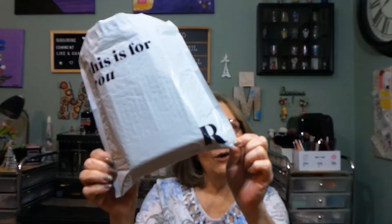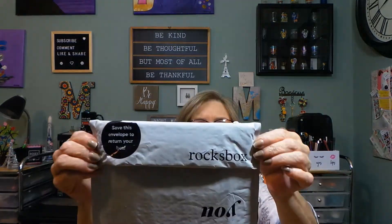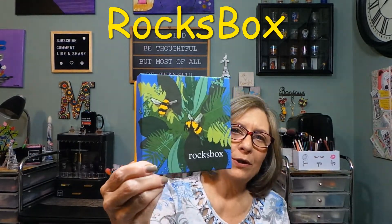Hey everyone, thank you so much for stopping in today — I greatly appreciate all of you. I hope your day is going well. I have this bag here that has a big R on it. From the title, this is from Rocks Box. I'm going to show you the label here. Some of you may have heard of Rocks Box — I'll show you their cute adorable box.